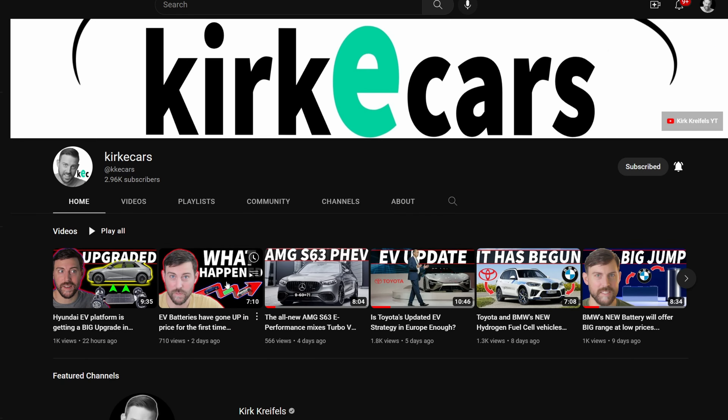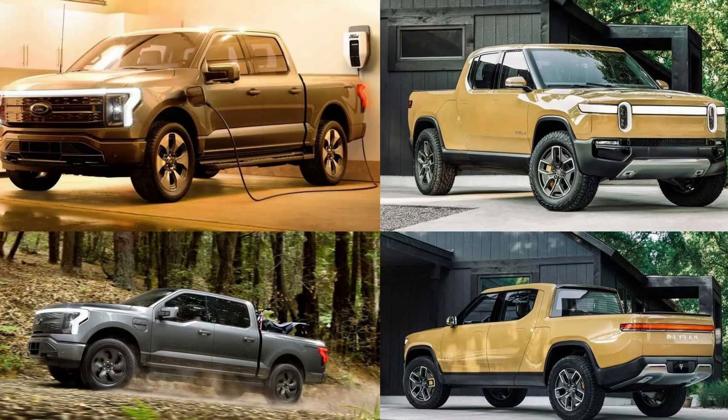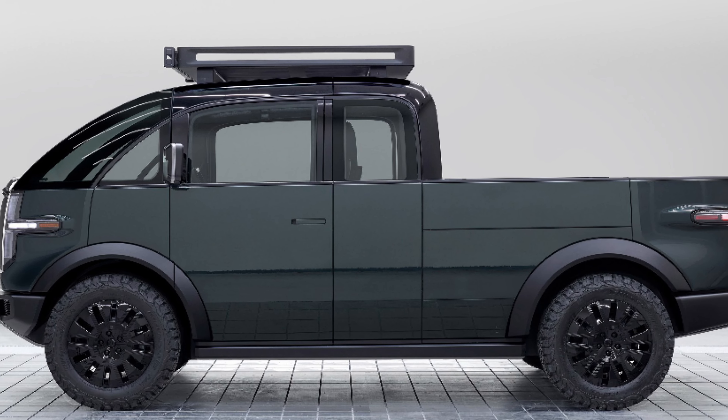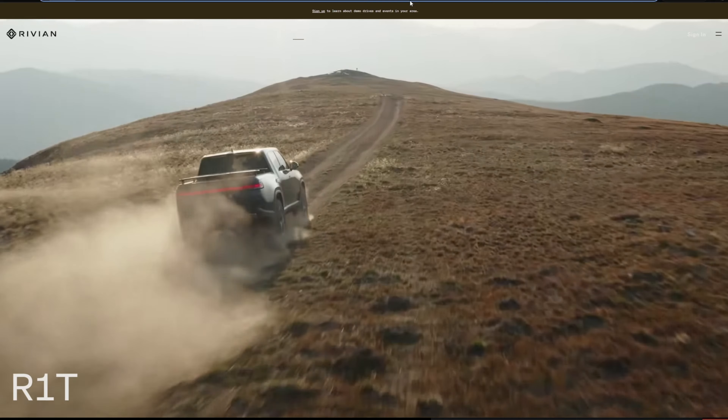Welcome to the channel. My name is Kirk. This is Kirk E-Cars, where I talk about electrified vehicles. 2023 is the year of the electric pickup truck. Today I'm going to detail not only the trucks that are currently on the market — there aren't that many — but also the new pickup trucks coming in 2023. Don't forget to hit the like button if you're excited for these EV pickup trucks.